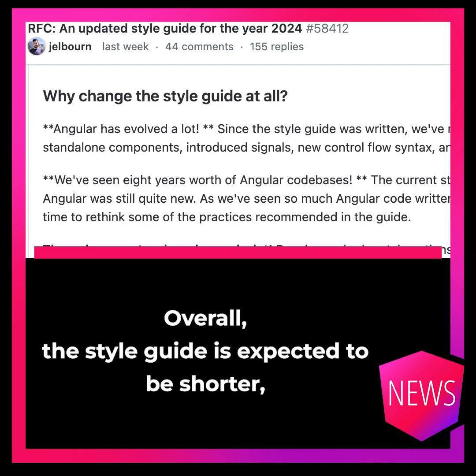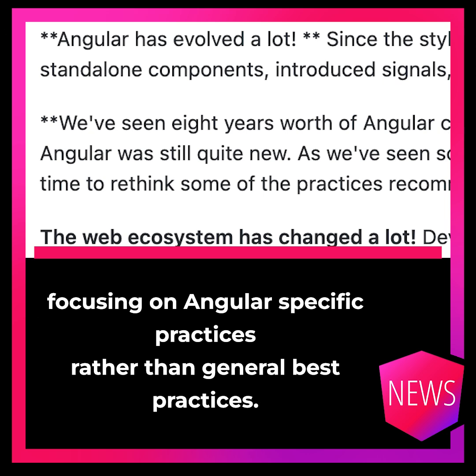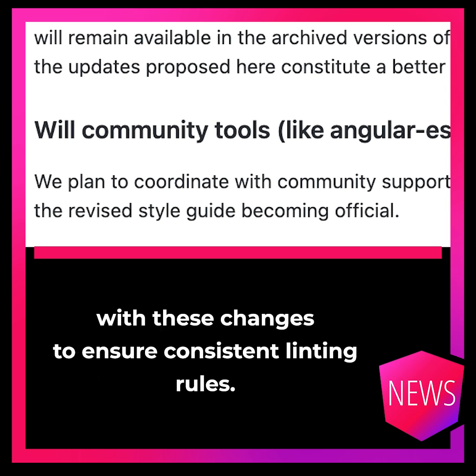Overall, the style guide is expected to be shorter, focusing on Angular-specific practices rather than general best practices. Angular ESLint will also be updated to align with these changes to ensure consistent linting rules.